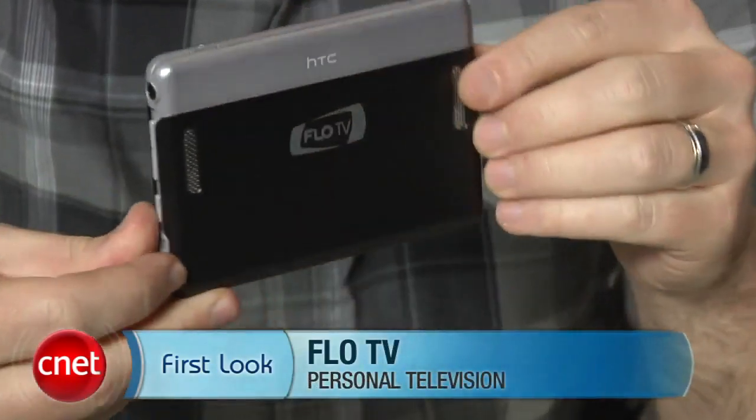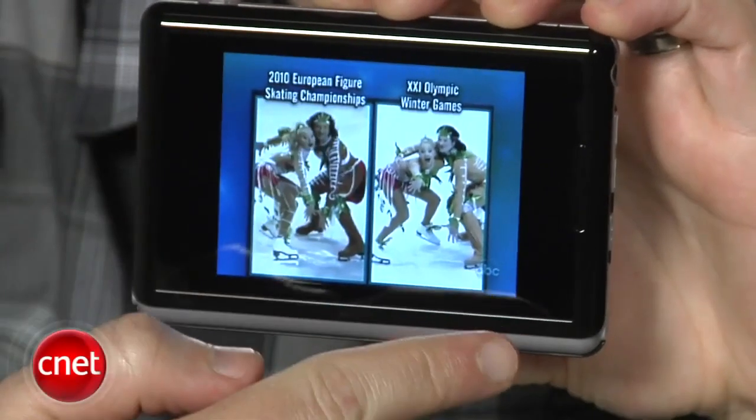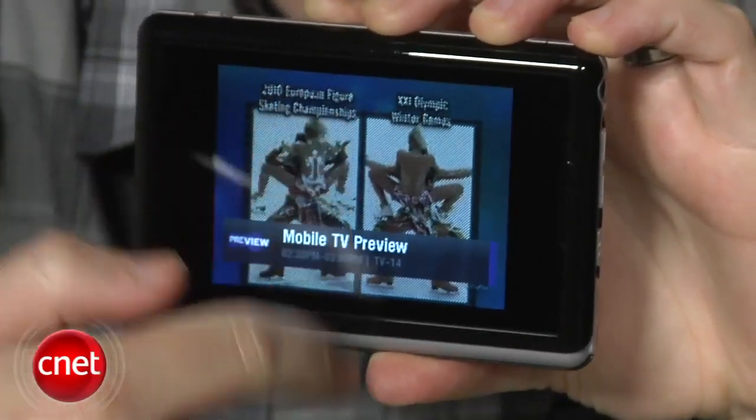Hey, I'm Donald Bell for CNET.com, and today you're getting a first look at the Flow TV portable television. This is a pocket-sized video player with a 3.5 inch touchscreen made specifically for tuning in Flow's own mobile television signal. It doesn't use Wi-Fi or a cellular connection, but actually gets a signal over part of the old UHF spectrum.